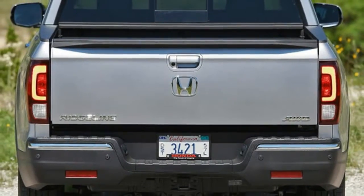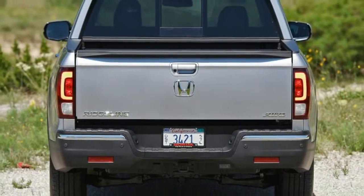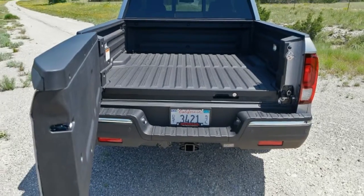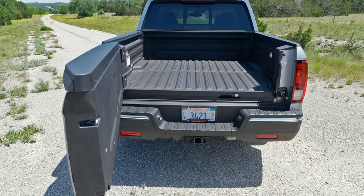Check out the innovative tailgate and in-bed audio in our shortcut videos below. And stick around for the third video to see a load full of rocks dumped in that heavy-duty plastic pickup bed.